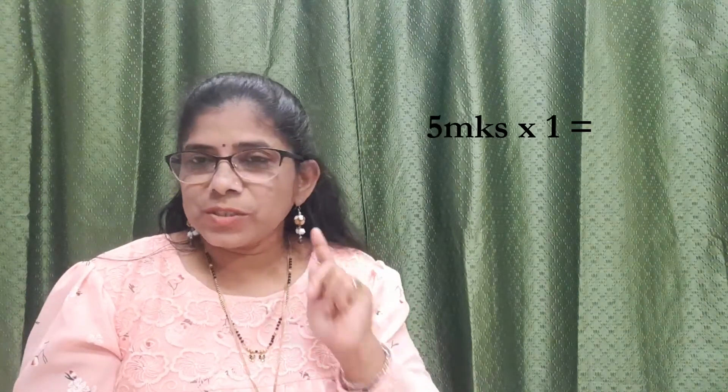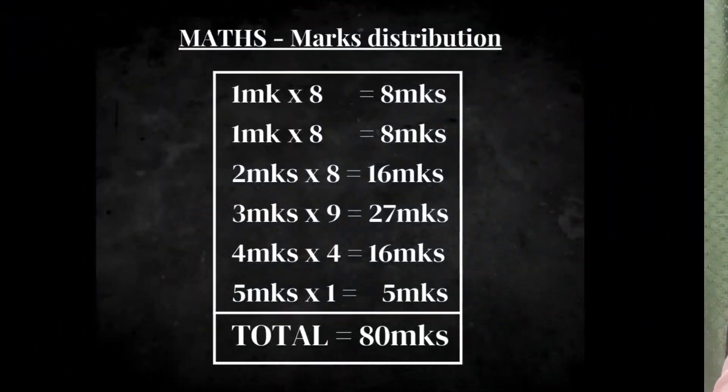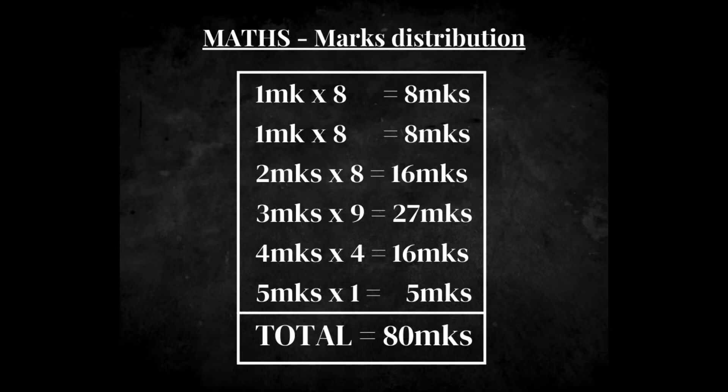And at last, we have 1 question of 5 marks. So the paper pattern is quite clear: Choose the Correct Answer — 8 questions; 1 mark — 8 questions; 2 marks — 8 questions; 3 marks — 9 questions; 4 marks — 4 questions; and 5 marks — only 1 question.